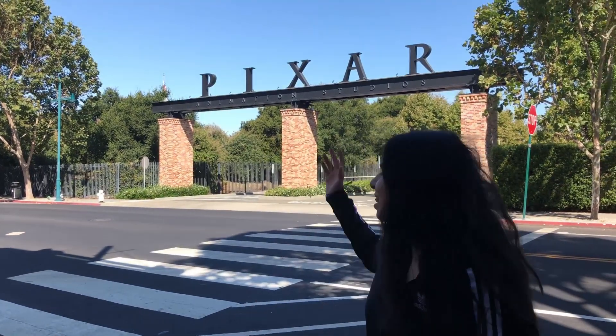And here we are at the Pixar Studios front door. We are going to enter now. It will be amazing!